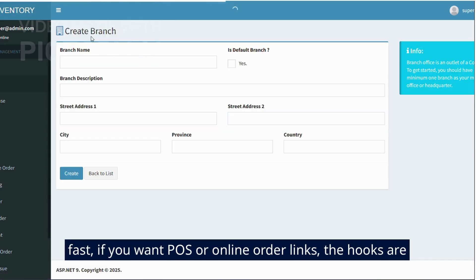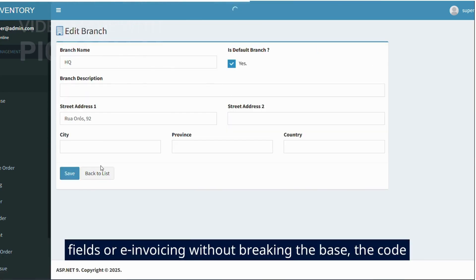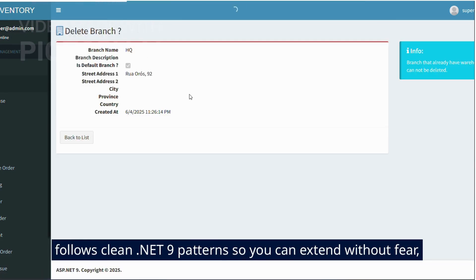If you want POS or online order links, the hooks are ready. Add minimal APIs or controllers and go. Add barcode fields or e-invoicing without breaking the base. The code follows clean .NET 9 patterns so you can extend without fear.